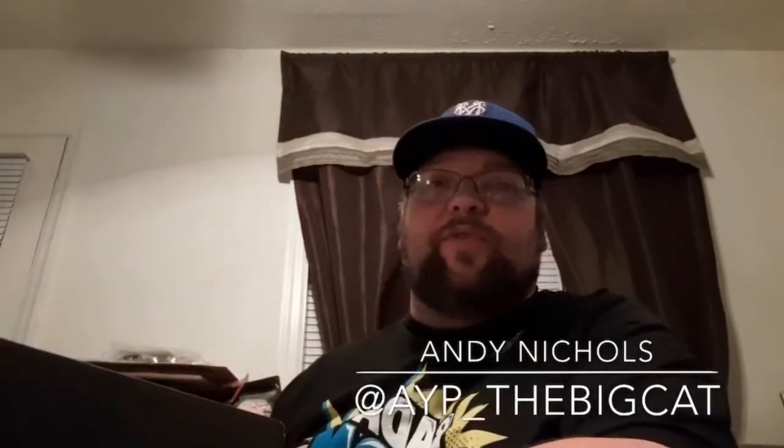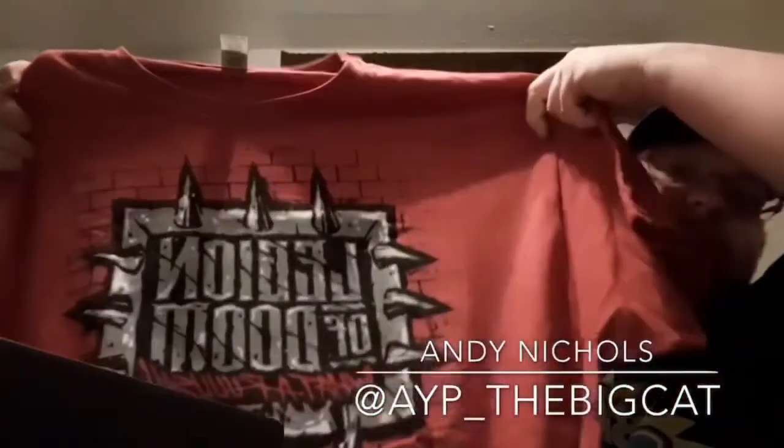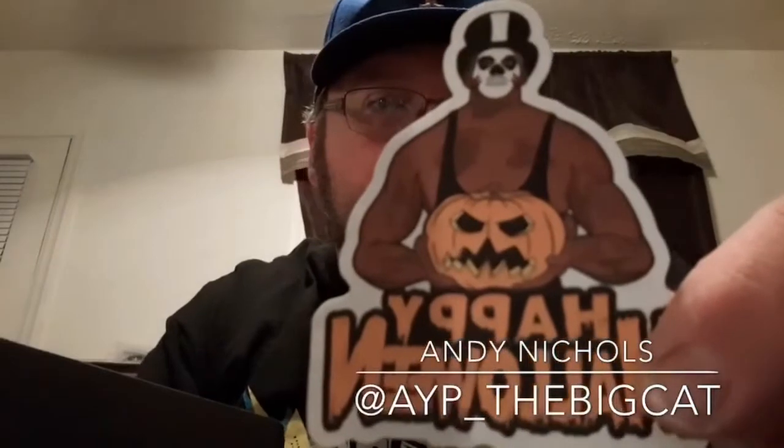Let's get a shirt first. I have to whip it out like my boy Rick does. What do we got here? Legion of Doom — very cool. Legion of Doom shirt. Of course, Animal just passed recently. Rest in peace. That's awesome. Got a little sticker here — a Papa Shango Happy Halloween sticker.